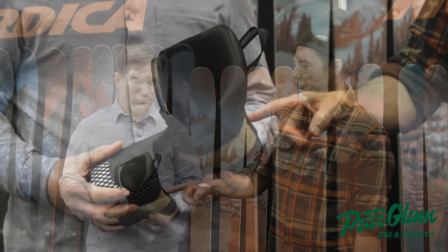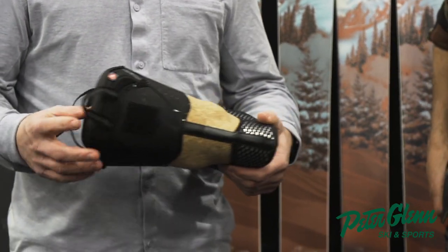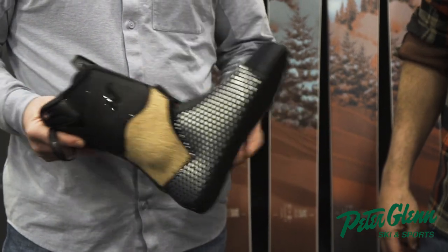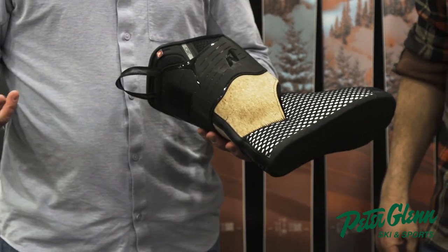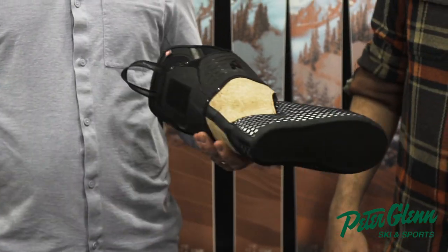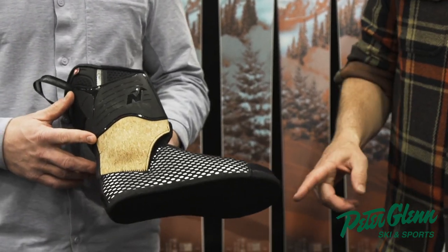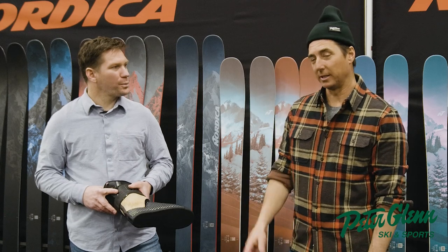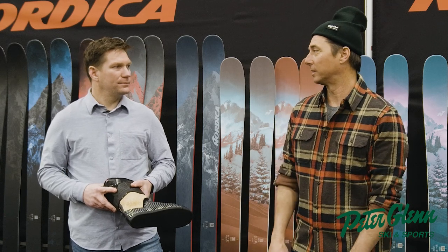That's actually pretty high-end stuff too — there's cork around the ankles. In all of our HF boots, we put some of our higher-end liners, because just because you're in a rear entry doesn't mean you shouldn't have some of the best stuff out there. That's a game changer for people who are uncomfortable putting their boots on and off.